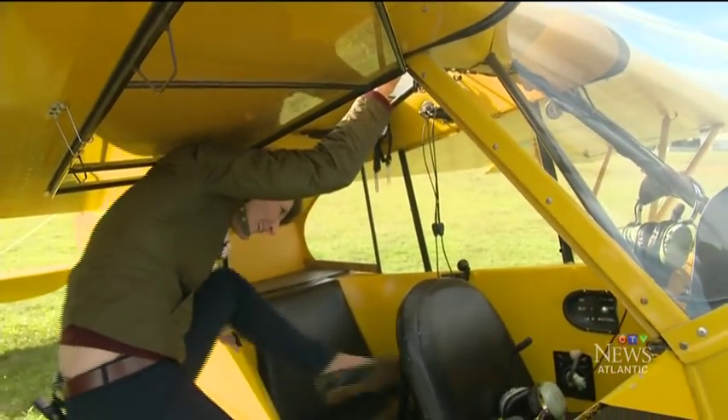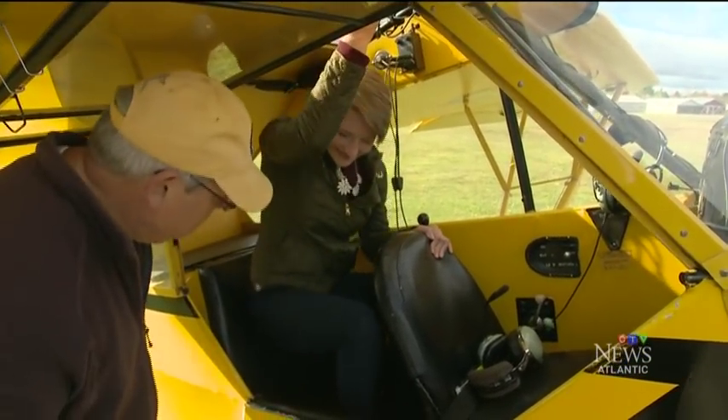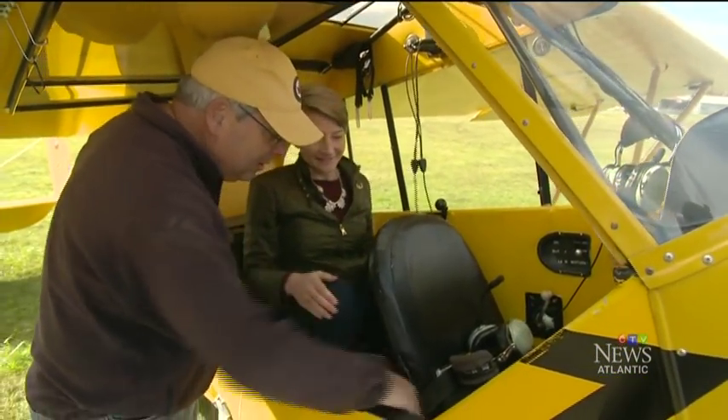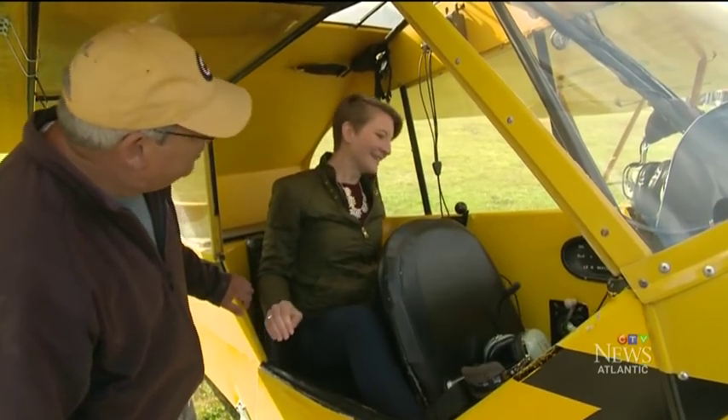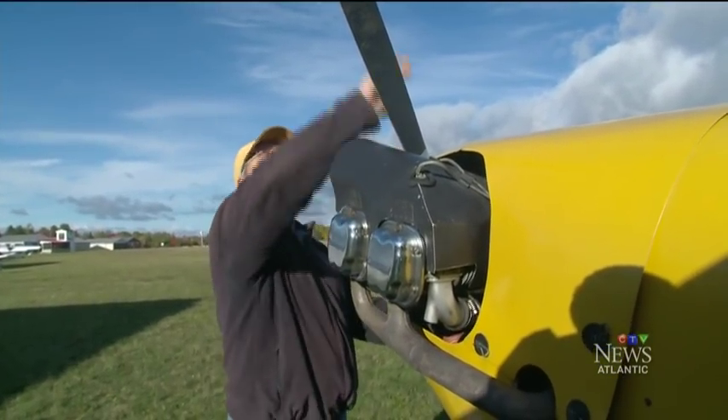Right here. And swing your leg in — there you go. All set to take off in this Piper J3 Cub. Built in 1939, it was mainly used to train new pilots.